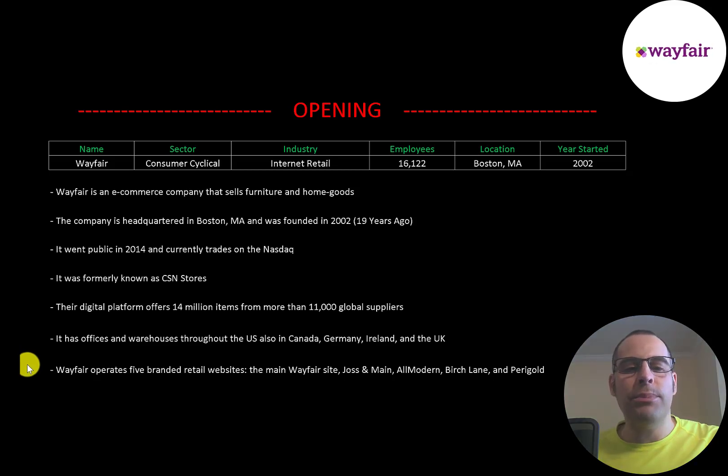The company operates five branded retail websites: the main Wayfair site, Jocelyn Maine, All Modern, Birch Lane, and Perigold.